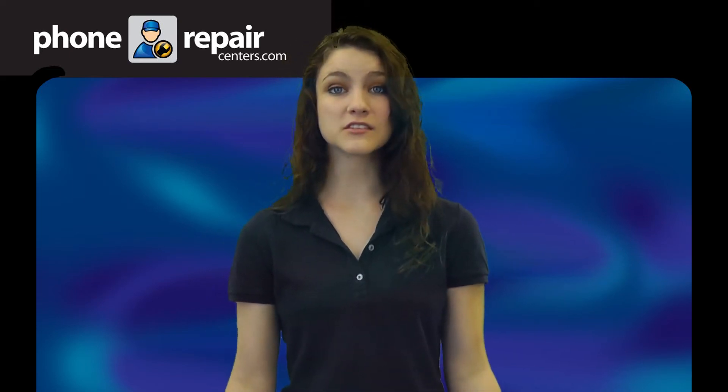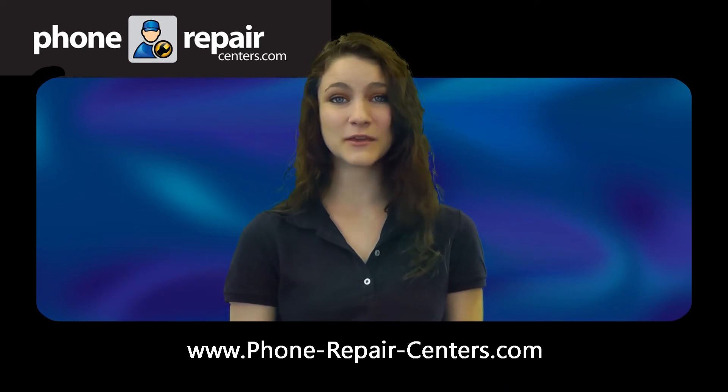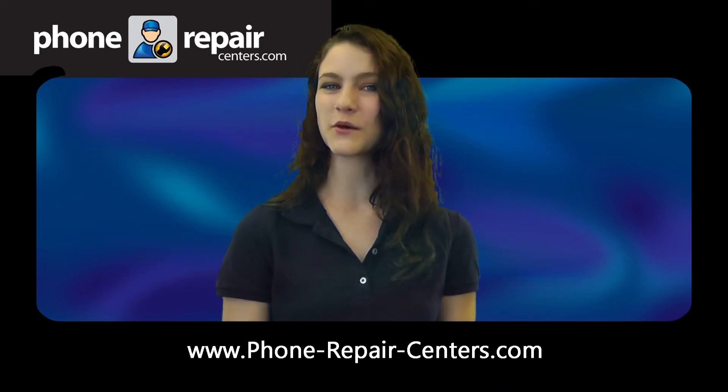At Phone Repair Centers, most services and repairs can be done the same day on site by our certified cell phone technicians, and backed up by an industry leading one year parts and labor warranty. Come see us at our convenient locations in Tampa Bay and beyond. Check our website for the location nearest you.